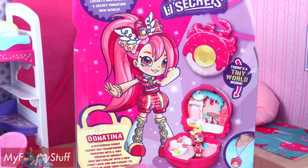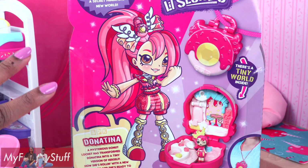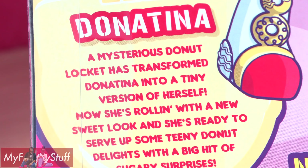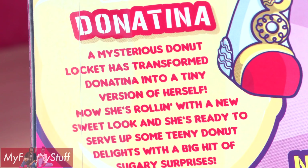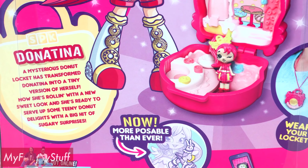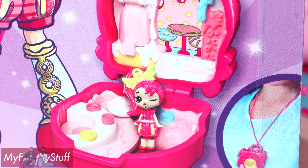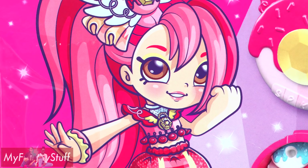Here is a picture of Donatina, and I really like this look on her. It kind of reminds me of an anime character. Donatina's mysterious donut locket has transformed Donatina into a tiny version of herself. Now she's rolling with a new sweet look, and she's ready to serve up some teeny donut delights with a big hit of sugary surprises.